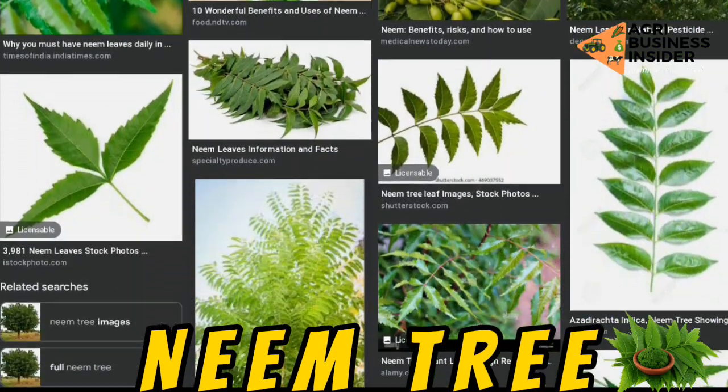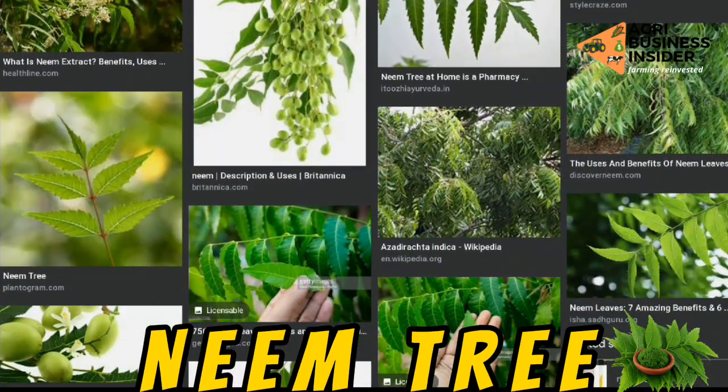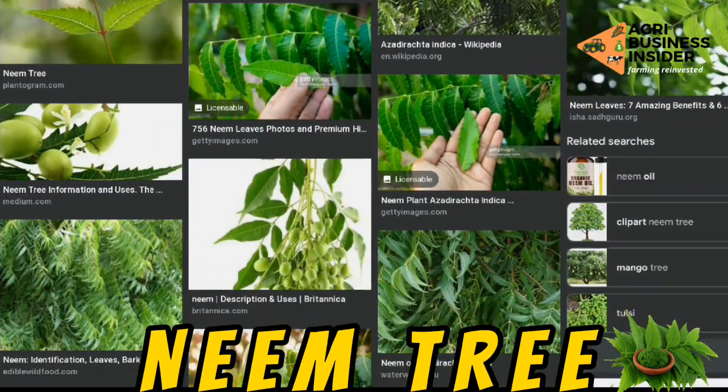Let me get started. This neem tree is a medicinal plant that is known across Nigeria, India, and of course even here in Kenya — it's a very important medicinal herb.